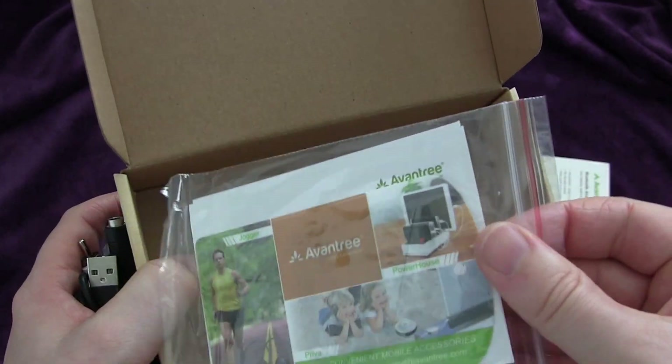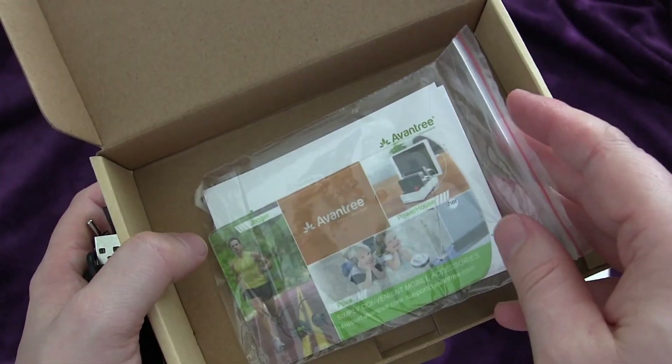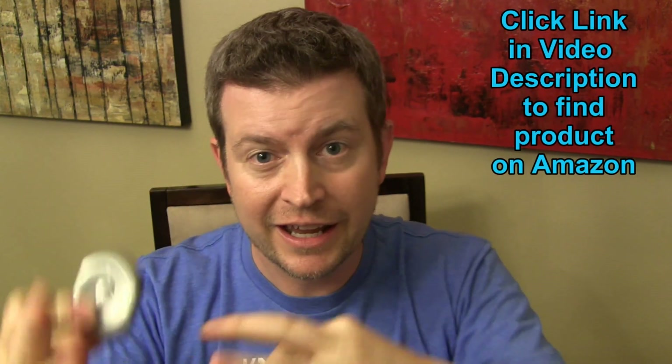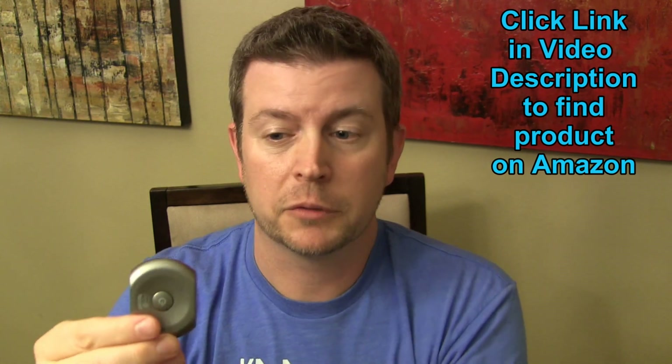And the final thing in the box is instructions showing you how to set it up and use it. That's it for the unboxing. As you can see, everything you need is in there — all the different wires and connectors to connect to RCA audio or auxiliary jacks. They really included everything, and kudos to them for making sure they had all that.